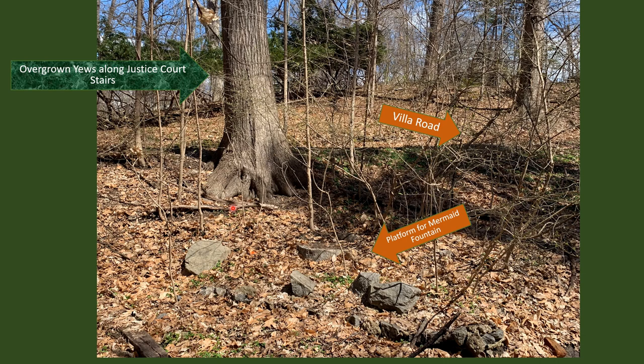A couple of autumns ago, our committee got together to study different areas where we thought features of the Glen had been lost. With this bit of research from the photographs, we were looking around in this area because this is where we thought the mermaid must have been. Here we've got the overgrown yew trees along Justice Court stairs, and here's the Villa Road. Frank Riley was clambering along the hillside looking for spots when F.T. Clark looked down and said, 'Hey Frank, what is that there by your feet?' Frank brushed some dead leaves and dirt away, and we found this platform — which we now think was the platform for the mermaid.